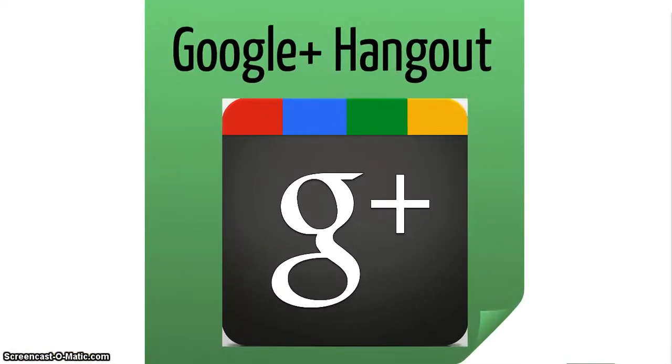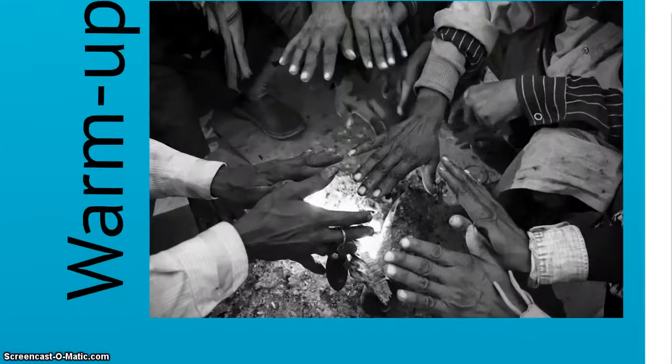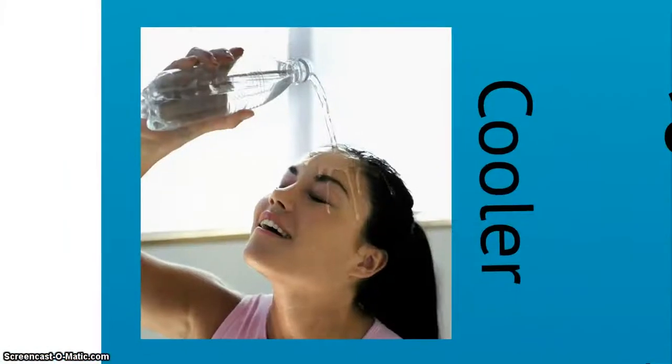In our first Google Plus Hangout this academic year, we invite you to share some of the activities you really enjoy using at the beginning or at the end of the lesson to warm up, or to cool down. We are thinking about quick and materials-light activities you can use to have the right kind of atmosphere in your classroom.